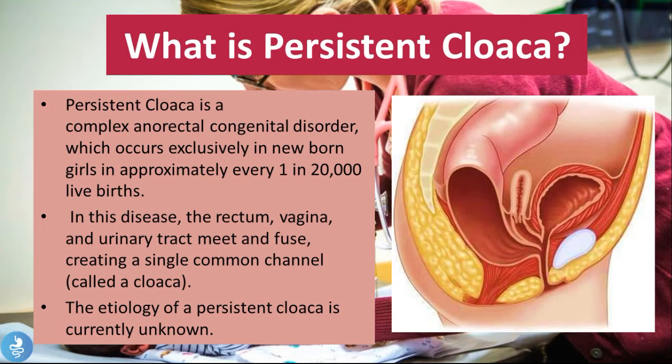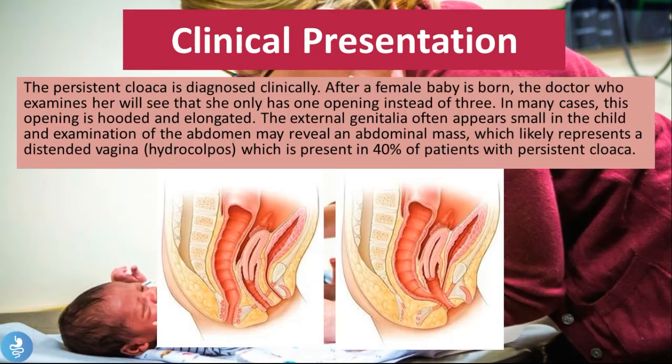We have different sorts of normal flora, bacteria and microorganisms which are found in these different compartments, and when they mix they are able to cause all sorts of infections. This is what makes cloaca a very difficult pathology to deal with.